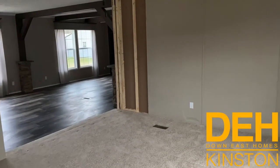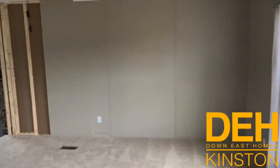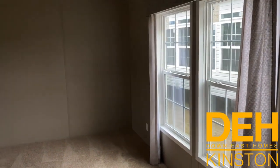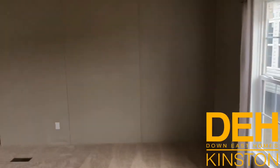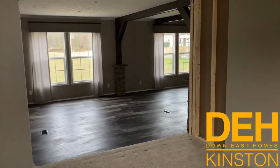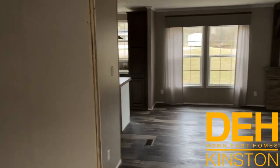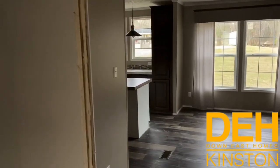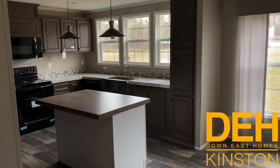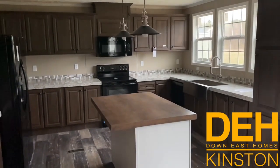We are in the Clayton Appalachia Blackjack — this home is a massive home, around 2200 square feet. It has a living room, den, a pretty good size dining room, a huge master on one end, and I believe it's a four bedroom, two and a half bath.